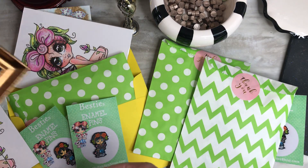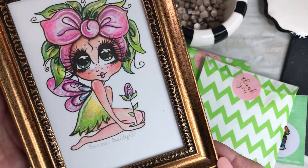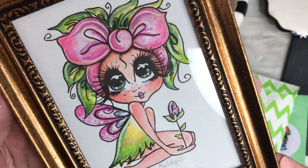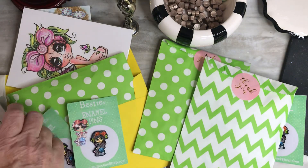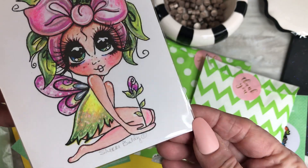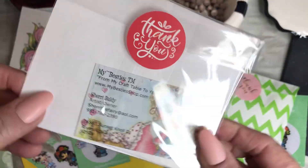Here's our little special surprise for this month along with the enamel pins. You are going to get — hope you can see that without the glare — a signed, hand-embellished by me print of the little fairy that I did. She's glittered and embellished, she's just adorable.